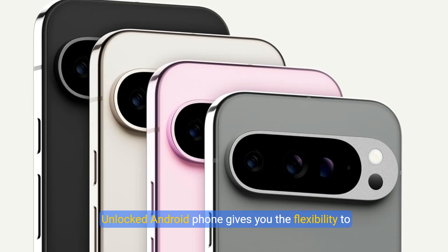Unlocked Android phone gives you the flexibility to change carriers and choose your own data plan. It works with Google Fi, Verizon, T-Mobile, AT&T, and other major carriers.